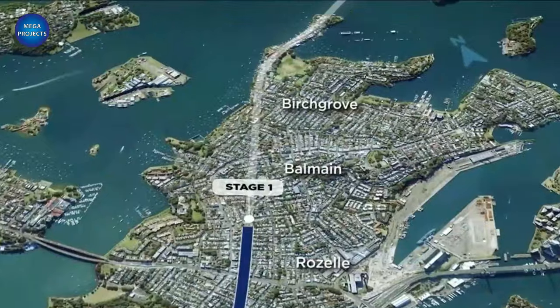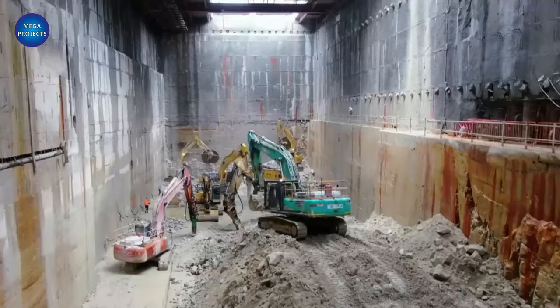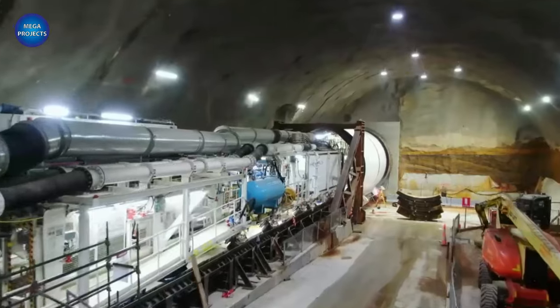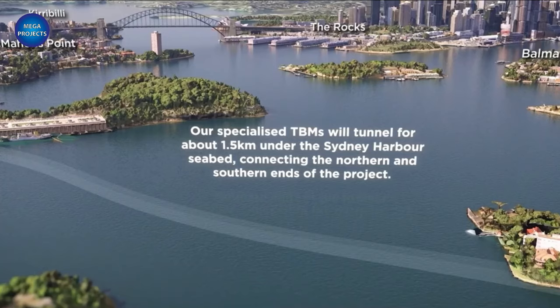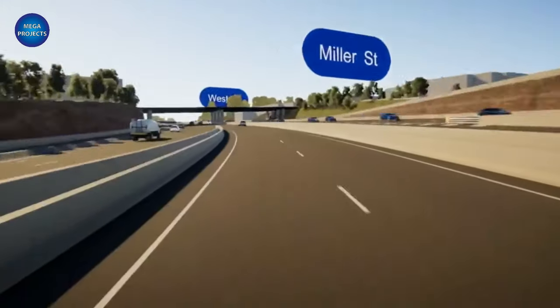Stage 1 of construction started in the middle of 2022, using roadheader tunneling equipment. The original Harbor Tunnel was constructed using the same method in the early 1990s, and the segment passing beneath the water would be an immersed tube tunnel. To do this, a sizable trench would need to be dug on the bottom of the harbor, into which prefabricated tunnel segments would be dropped, and the trench would then need to be covered.